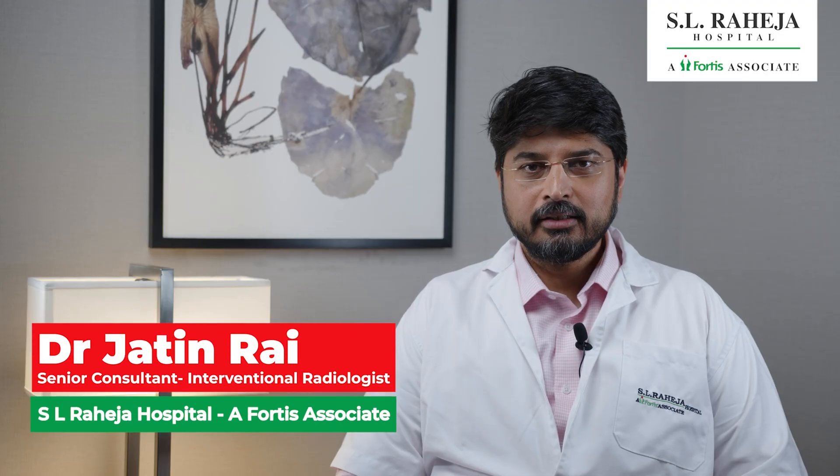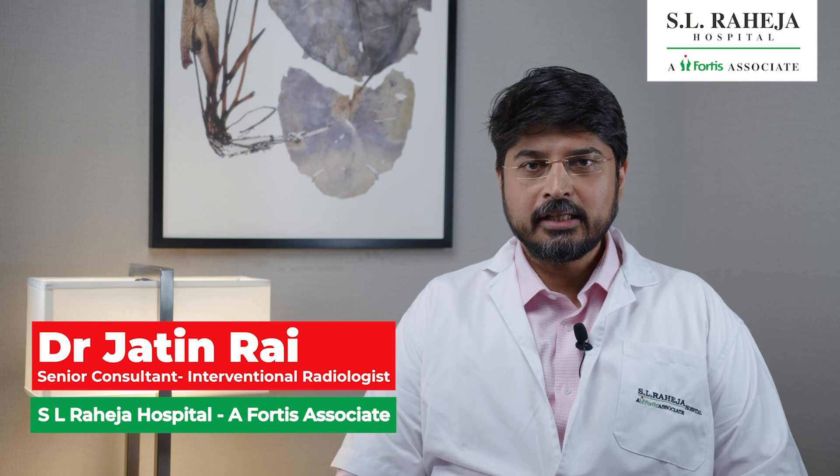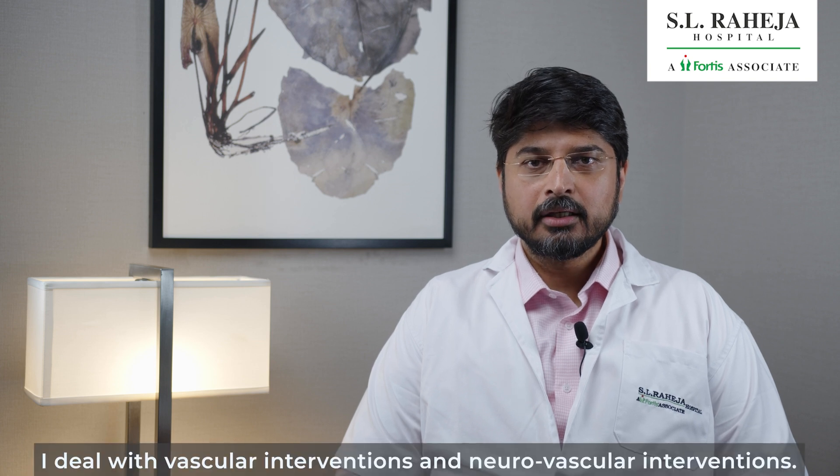Hi, I'm Dr. Jatin. I'm a senior consultant in the vascular and neurovascular interventions department at SL Raija Fortis Hospital, Bombay. I deal with vascular interventions and neurovascular interventions.